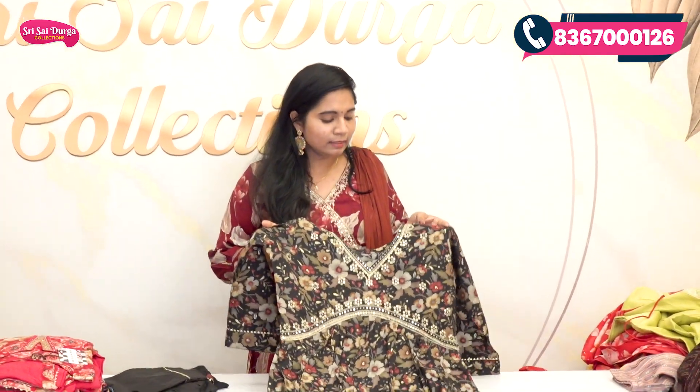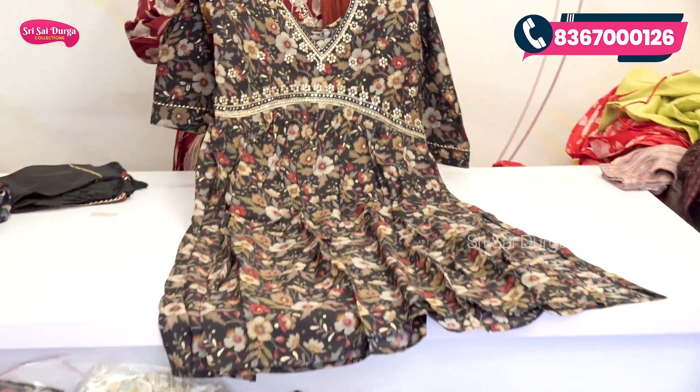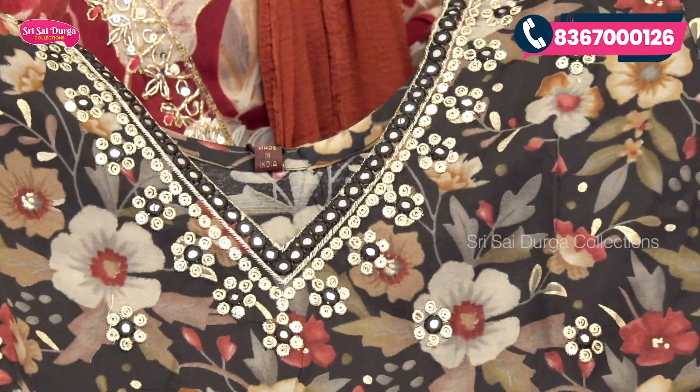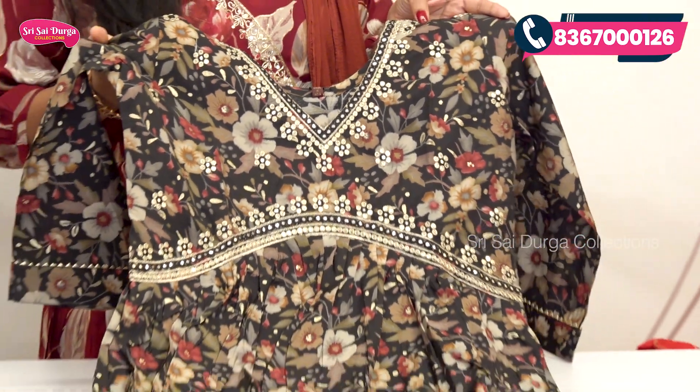Next is another 3-piece set. The background is a bright black color with multi-colour printing. There is a V-neck design with a highlight on the neck part, and mirror work is a highlight on the top.